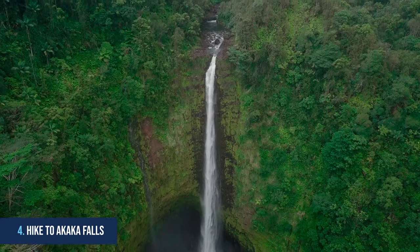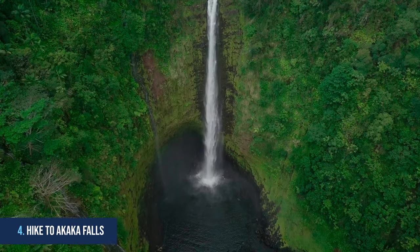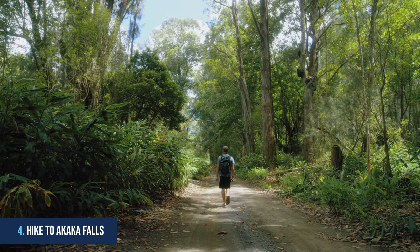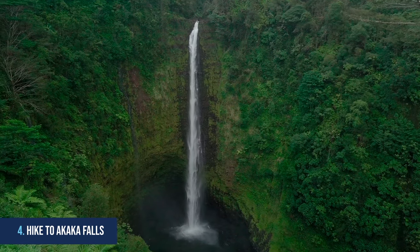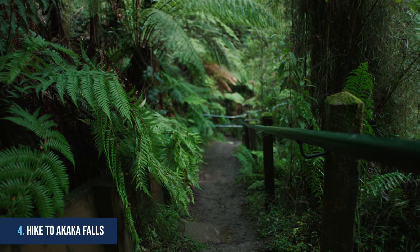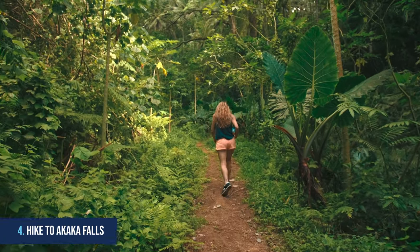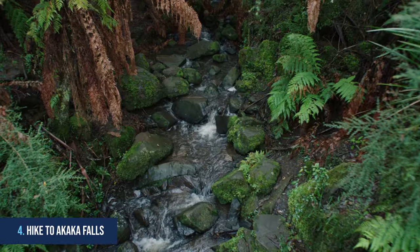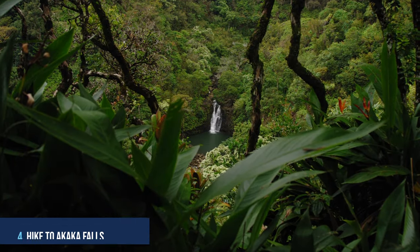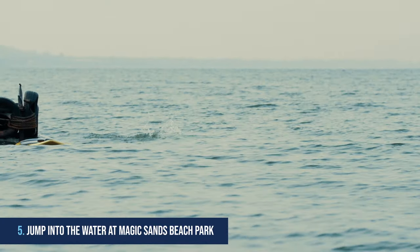4. Hike to Akaka Falls. One of the top things to do in Kona is to hike to Akaka Falls and marvel at its majestic beauty. Located in the Kona district on the Big Island of Hawaii, this stunning waterfall is sure to take your breath away. The hike to get to Akaka Falls is quite easy, with well-maintained trails and low elevation changes. Along the way you'll meander through picturesque views of Hawaii's landscape.